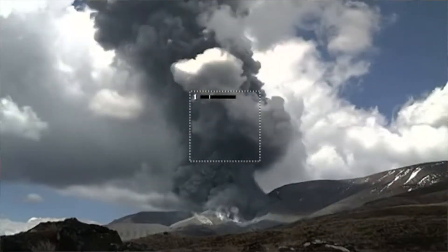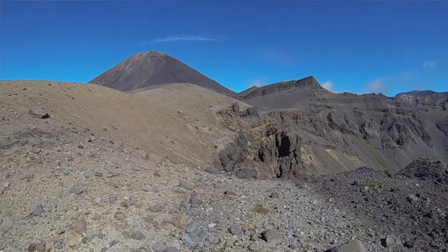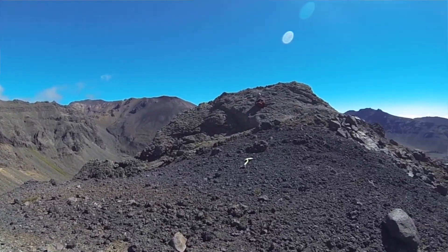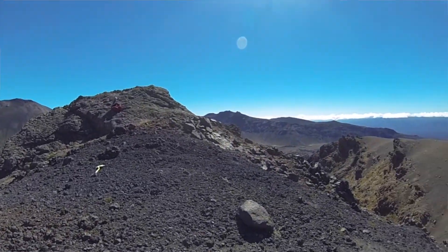The fact that Mount Tongariro is a volcanic complex means that there are different eruptive centers in different parts of the volcano. This makes hazard mitigation very challenging because we don't know where the next eruption will come from and where the ash will go to.